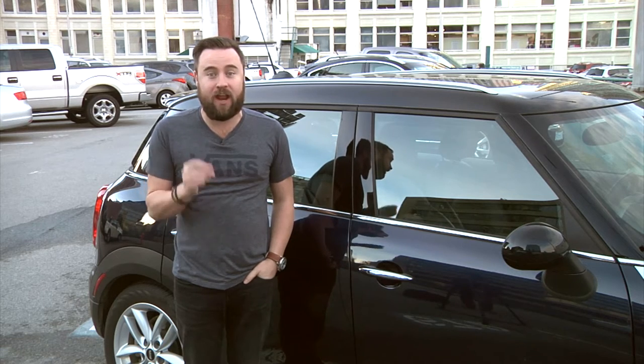Well, forget that. There's going to be no more static and no more interference. You can now listen to CKNW in crystal clear HD radio, and I'm going to show you how to do it.